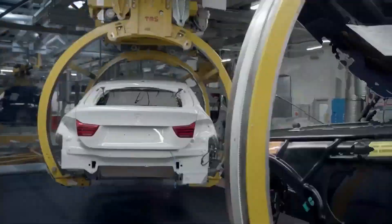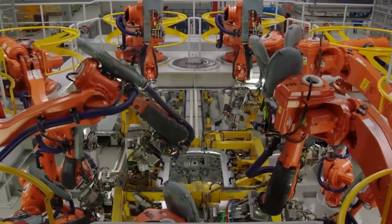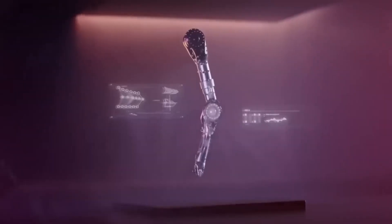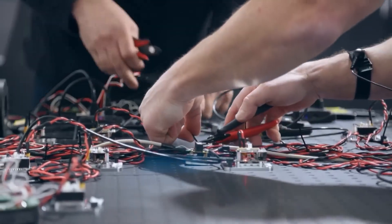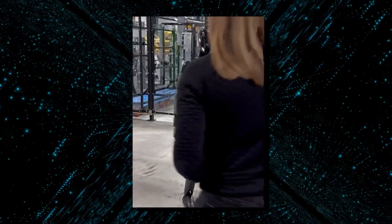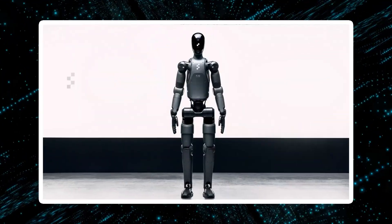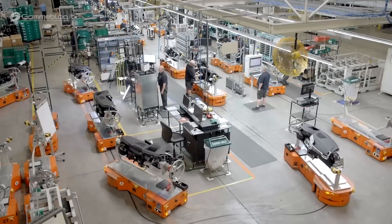Safety is a top priority in any manufacturing setting, and Figure 02 is no exception. Equipped with collision detection and force-limiting sensors, the robot is designed to work safely around human operators, minimizing the risk of accidents. Its adaptive learning system allows it to anticipate potential errors in real time, automatically adjusting its movements to avoid mistakes or collisions before they happen. This predictive capability ensures that Figure 02 operates efficiently and safely even in dynamic and unpredictable environments.